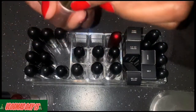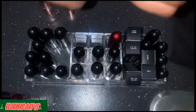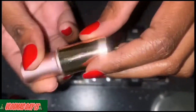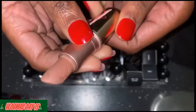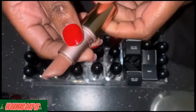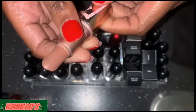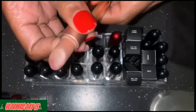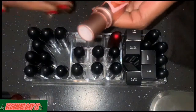This one right here I'm definitely keeping — it's a nude, the perfect nude. As you can see I've used this. It's like the perfect nude for a woman of color, so I'm definitely keeping this one.